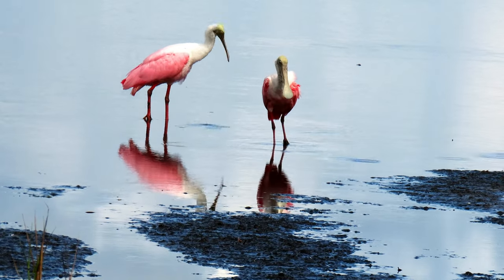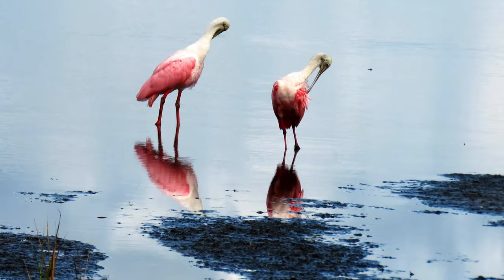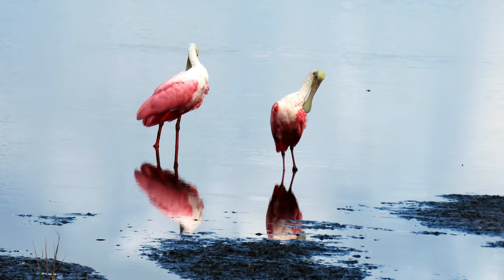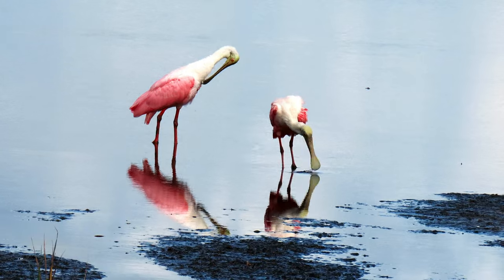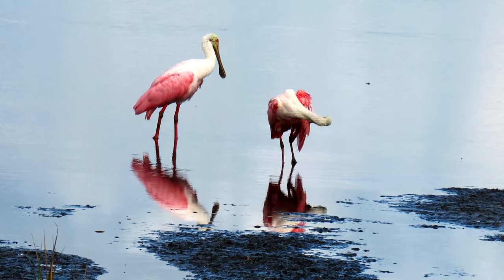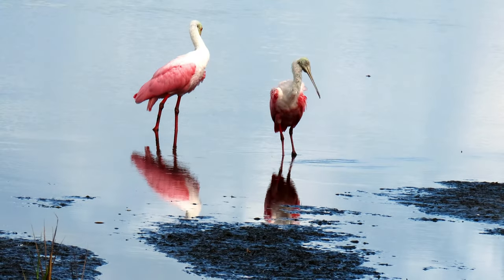The roseate spoonbill uses that large spoon-shaped bill to sweep back and forth in shallow water to capture prey. Their pink coloration comes from the organisms on which they feed, which are full of carotenoids. The specialized bill has sensitive nerve endings which help the birds search for food in shallow water. The diet of the roseate spoonbill primarily consists of crayfish, shrimp, crabs, small fish, and crustaceans.